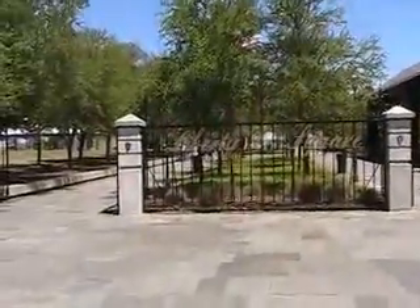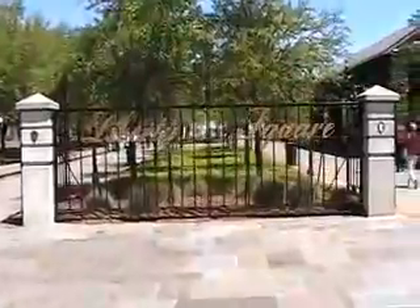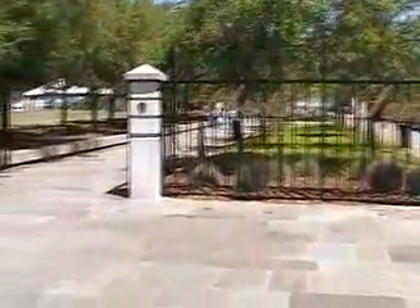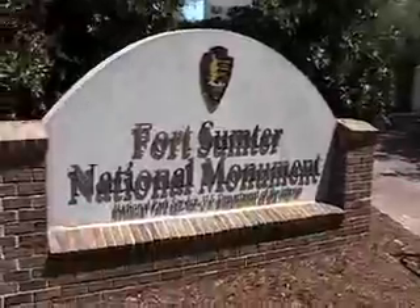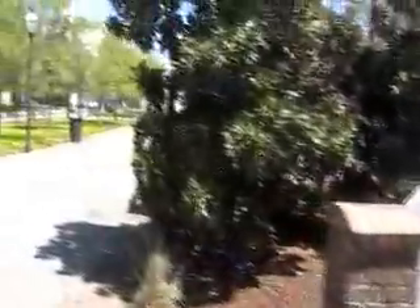Here's one of the things you can see while you're here in Charleston — Liberty Square, which has the South Carolina Aquarium and the Fort Sumter National Monument. Let's go check it out.